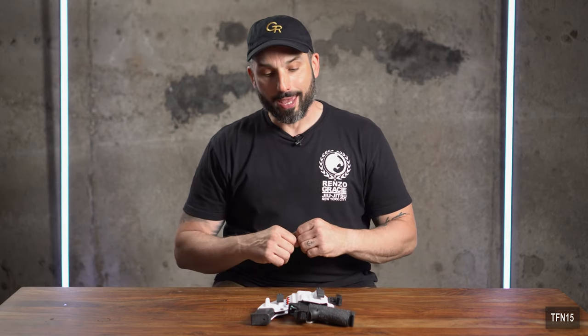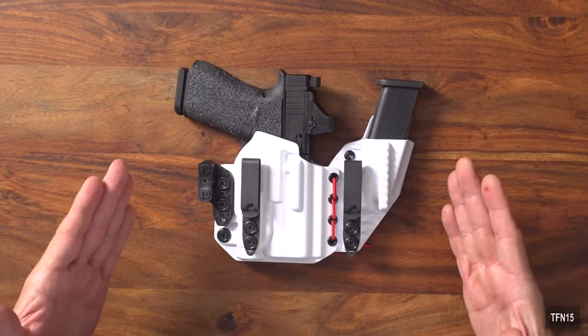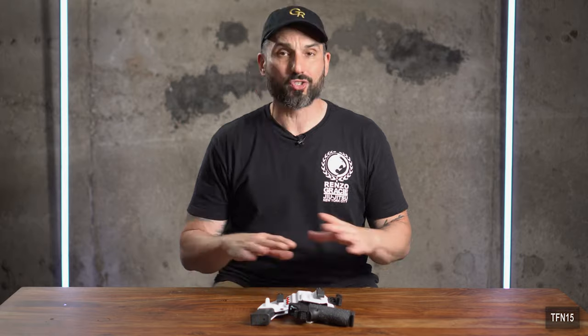Welcome back to the channel, guys. Thank you so much for tuning back in — it's been a long time for a proper review. Today we're back, but before I get to that, just stay tuned — I have a bunch of reviews and videos coming out, and a big announcement for the channel. I can't tell you yet, but it's huge. It's going to change the game, so stay tuned.